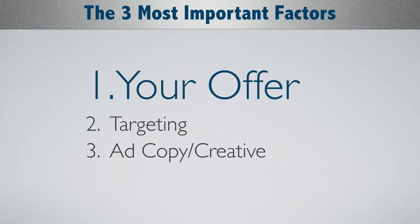After all we've learned — and we're still learning, which is why we love doing this — really three of the most important factors when it comes to being successful on Facebook: number one is your offer, number two is targeting, number three is ad copy and creative.